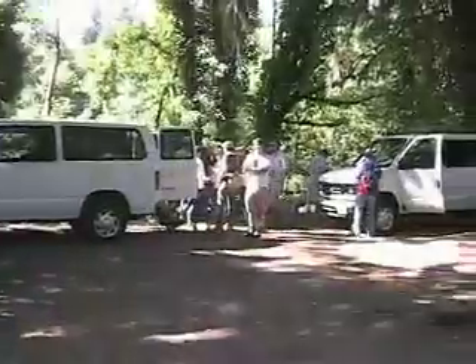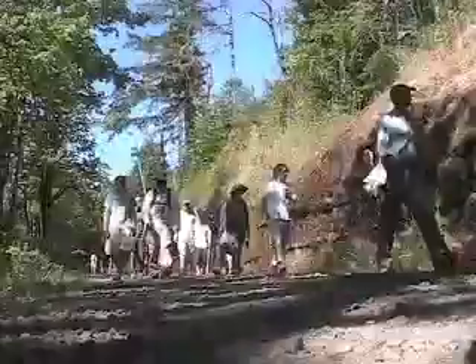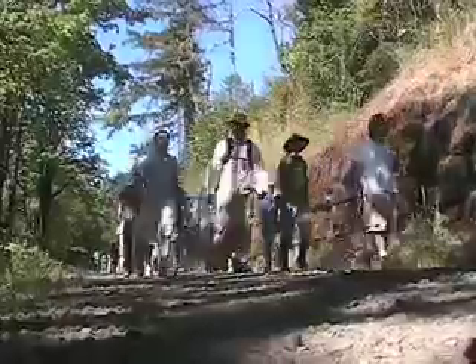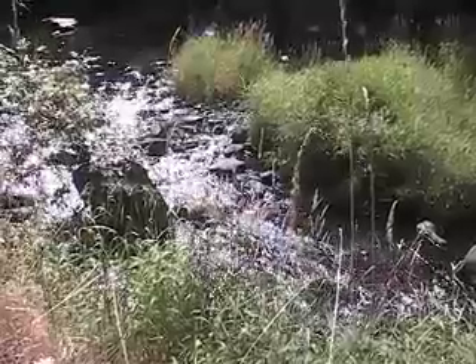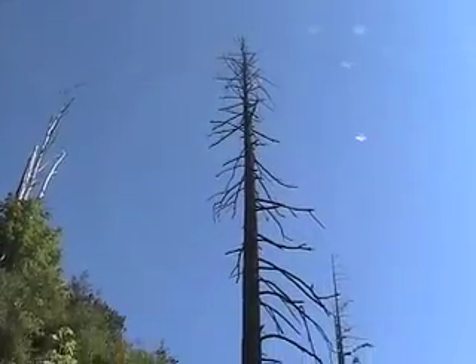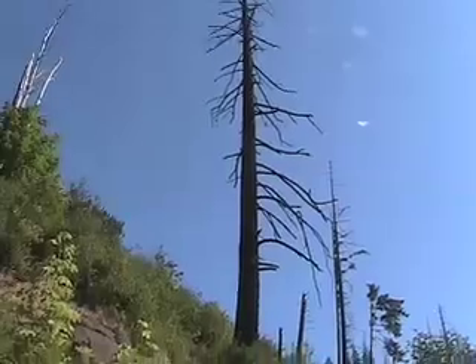The final field trip is to Wildcat Creek, which is in the Coast Range Physiographic Province. The Coast Range sees a large amount of rainfall in late fall through spring due to storms from the Pacific. The temperature in the Coast Range does not fluctuate much due to the stabilizing influence of the Pacific Ocean.